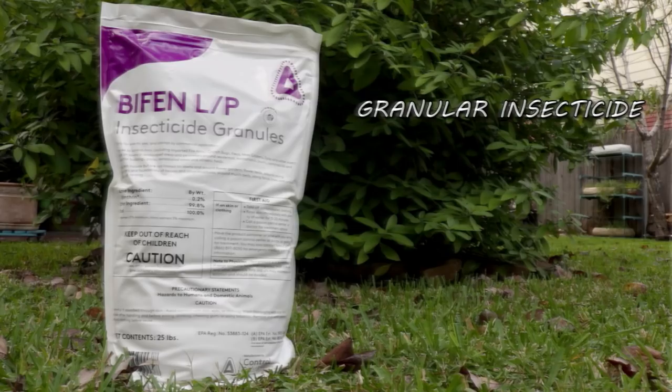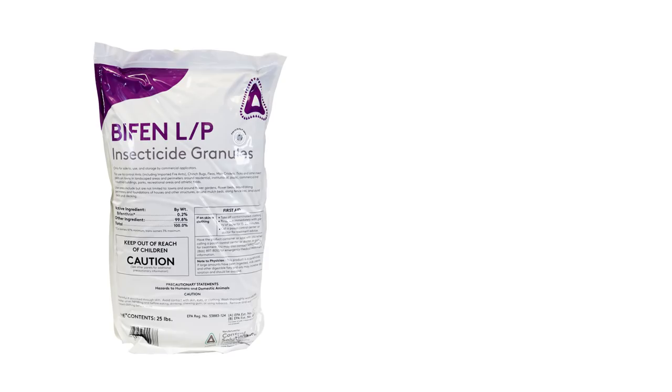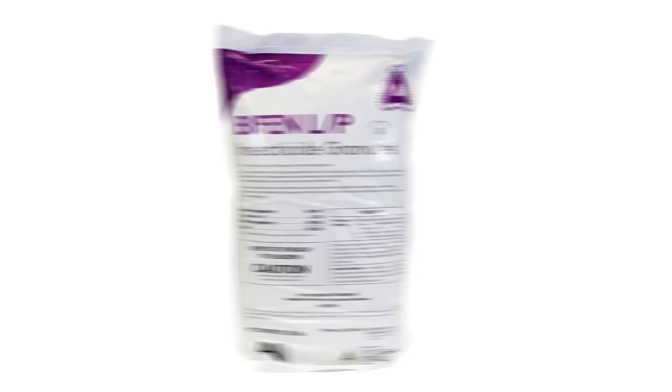Also be sure to clean up and remove any yard debris or clutter. Next, use Bifin LP insecticide granules in the yard. This is a powerful granular insecticide that offers a quick knockdown and a 2–4 month long residual. You can use this with either a hand spreader or a push spreader. Spread the Bifin around your lawn and flower and mulch beds.